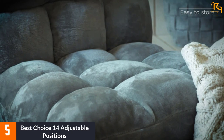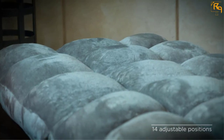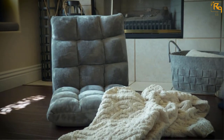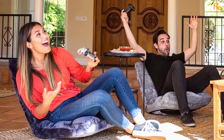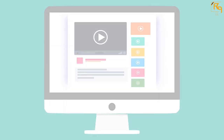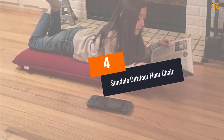Moreover, with 14 different position adjustment options, you can use this chair for any activity from meditation to reading and even playing games. Apart from being amazingly comfortable, the chair can also be placed anywhere — like a living room, drawing room, or even a balcony for cozy sitting. The chair is simple to fold and can be cleaned easily with a vacuum cleaner. Check out the description for more information and the latest price.